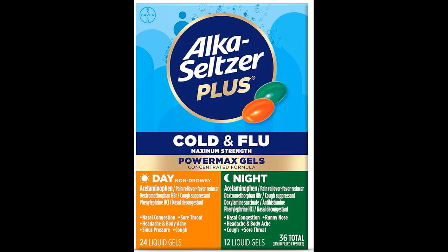4. Can Alka-Seltzer Plus Maximum Strength Cold and Flu Medicine be used for children? Alka-Seltzer Plus Maximum Strength Cold and Flu Medicine is typically not recommended for children under the age of 12. Pediatric formulations are available for younger children.